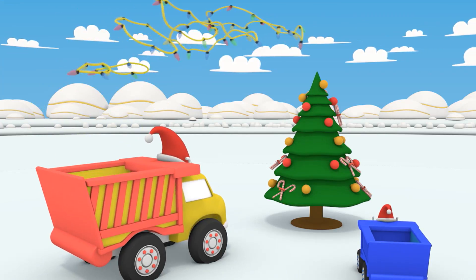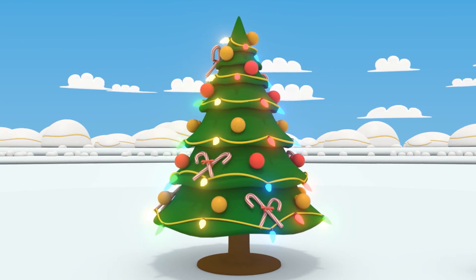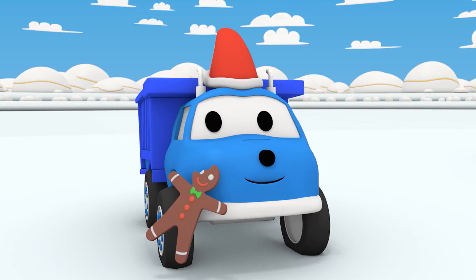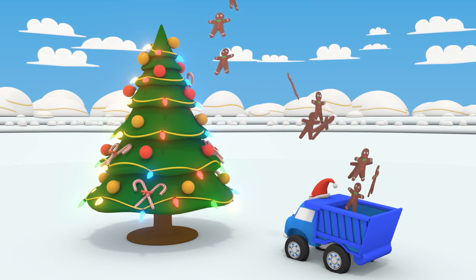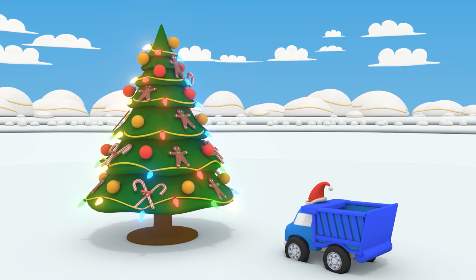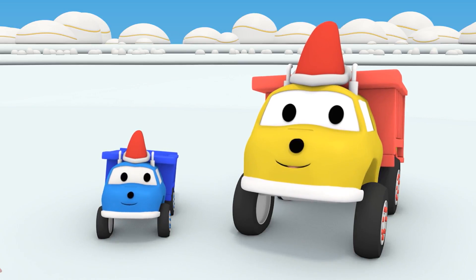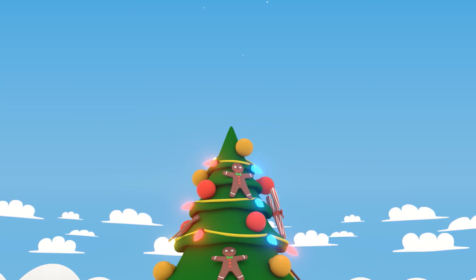Electric lights! That's pretty. Little Ethan, what are you doing? Oh, little Ethan, you really love candy. That's so nice. Have you finished decorating the tree now? No? What's missing then? A star, of course.